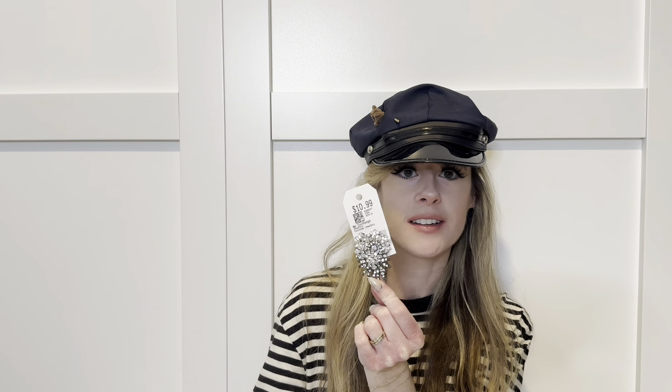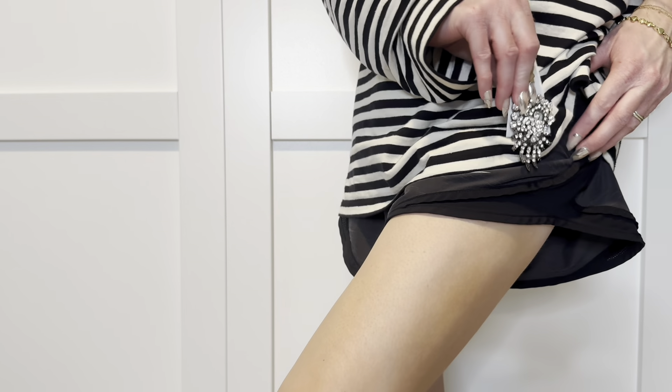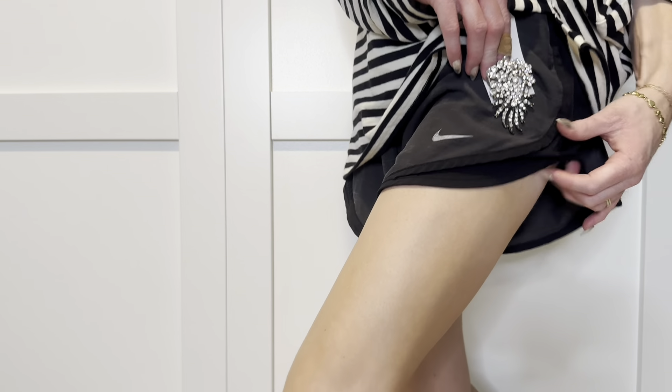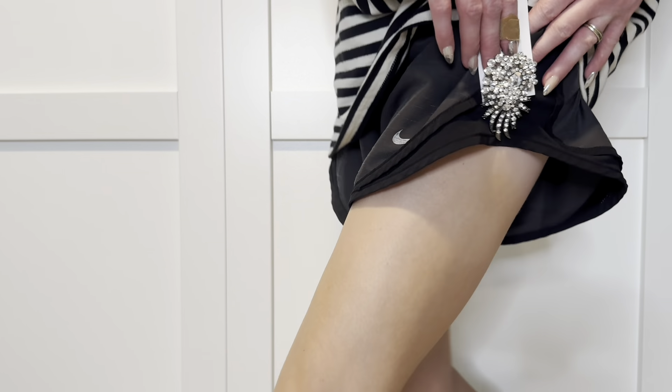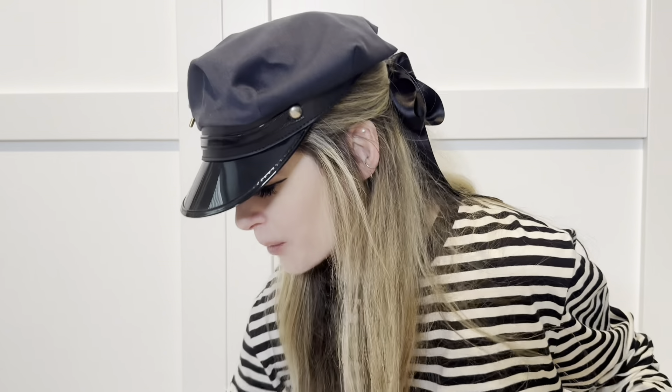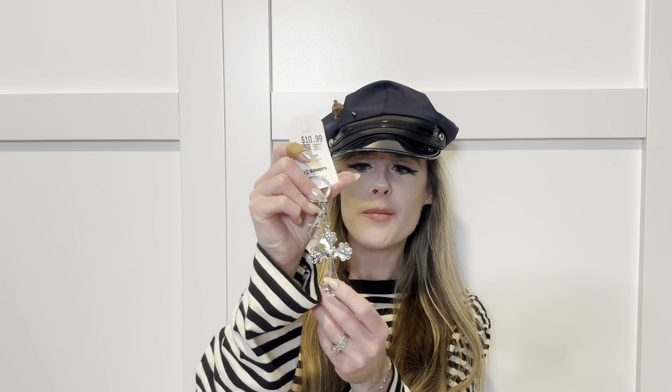Moving on to accessories — I picked up this pin which I am obsessed with. It's super sparkly, not really any particular shape, but what I imagine doing with it is putting it on the edge of my shorts, whether running shorts or denim. I love the idea of that for fall, or just putting it on my top and wearing it like a normal pin. That was $10.99.